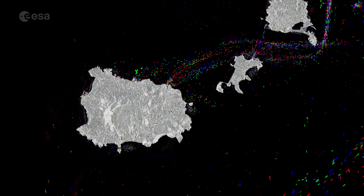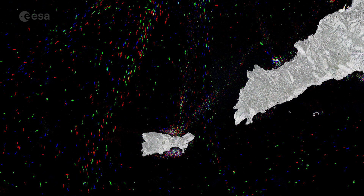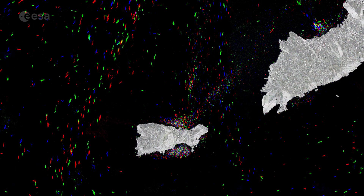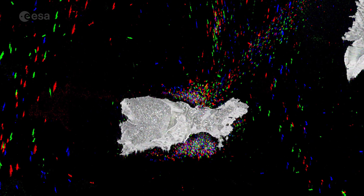Ischia, renowned for its thermal springs, and Procida are visible on the left, in front of Pozzuoli, while the beautiful island of Capri is visible further south. Numerous boats are anchored off the island of Capri. The island lies opposite the Sorrento Peninsula, to which it was joined in prehistoric times.